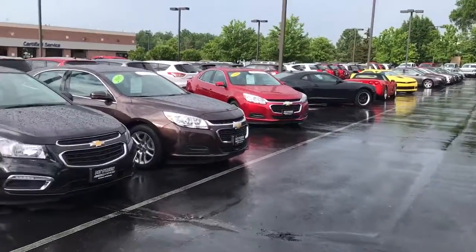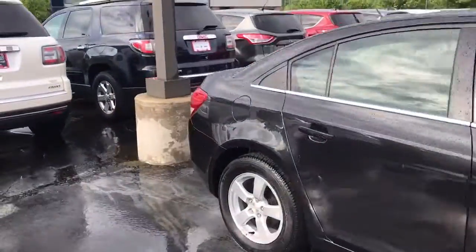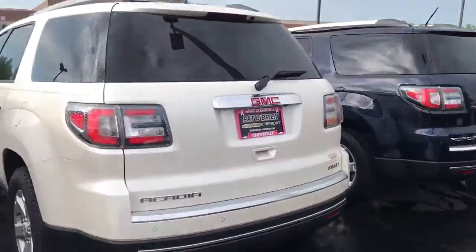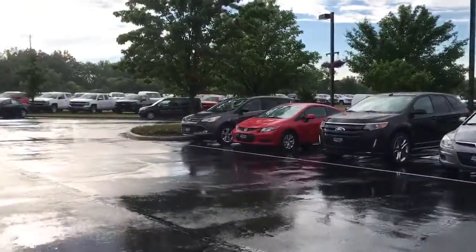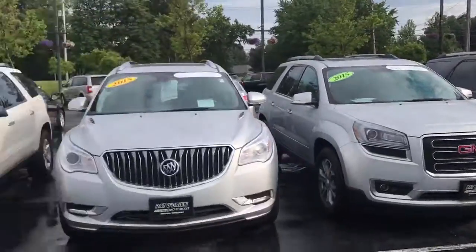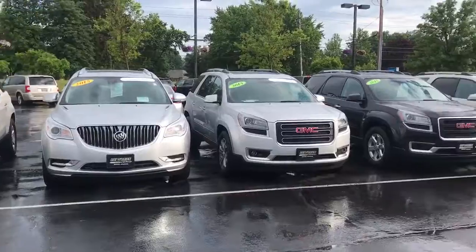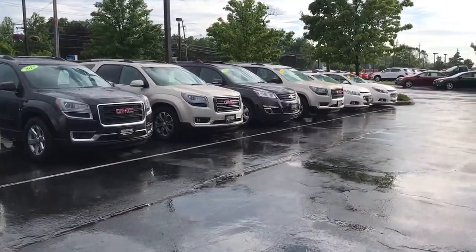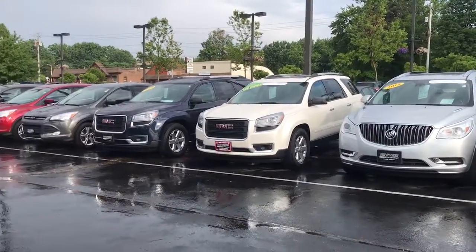We've got tons of options to choose from — it just comes down to what vehicle you think fits best. And if you're thinking something bigger than the Equinox or the Terrain, we do have Acadias, Enclaves, as well as Traverses, so tons of different vehicles to choose from.